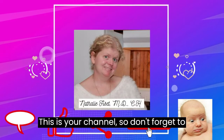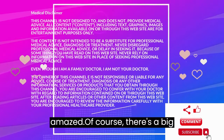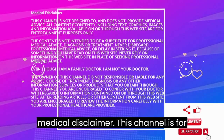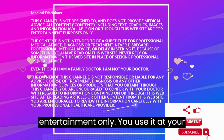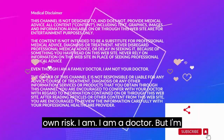This is your channel so don't forget to comment, like, share, subscribe and be amazed! Of course there's a big medical disclaimer. This channel is for entertainment only. You use it at your own risk. I am a doctor but I'm not yours.